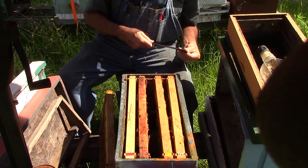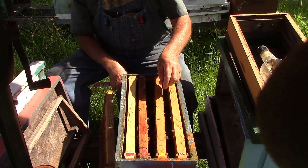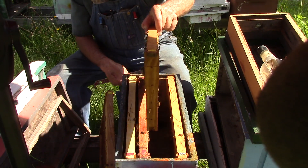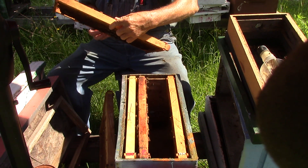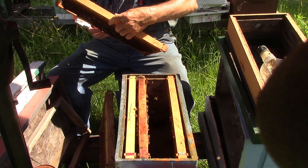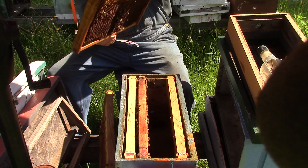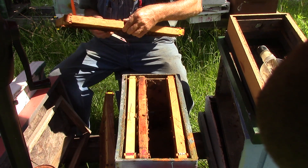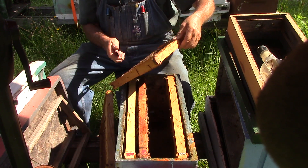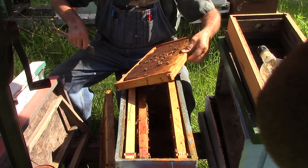When your hive starts to get weak, like this one did without a queen, you're going to get bugs. You're going to get beetles. You're going to get wax moths. This one here has some brood. If we add another frame of brood in here, a little wax moth situation.